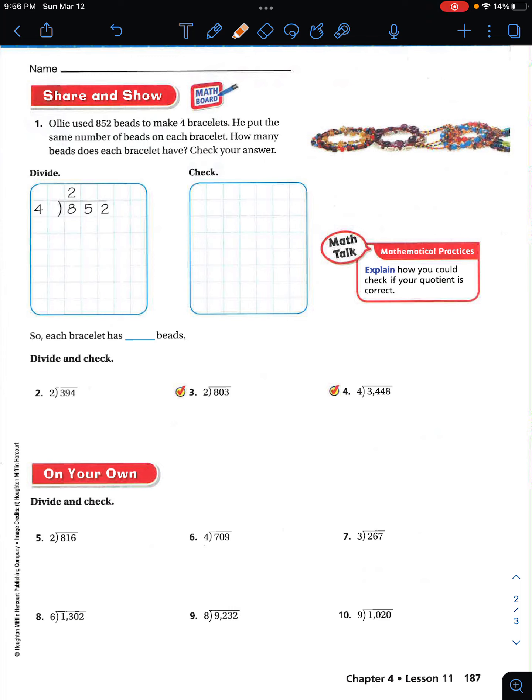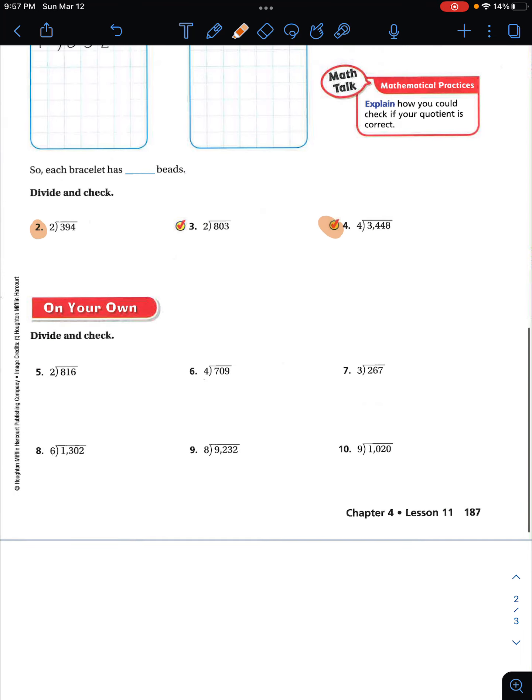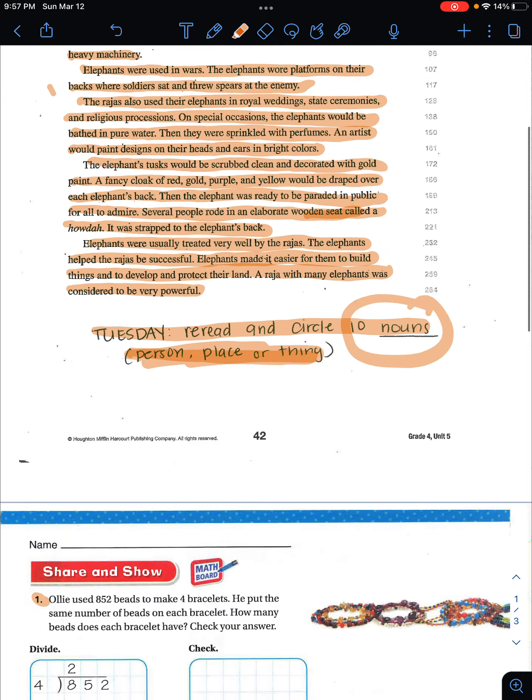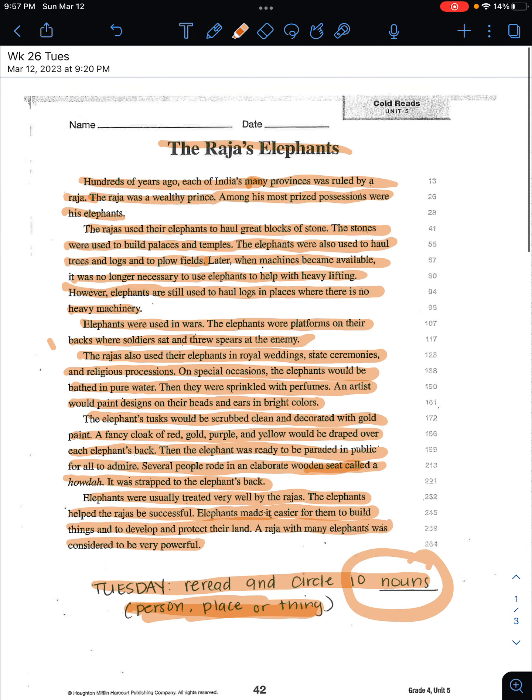And then here we are again with division. For this one, you are going to do number one — they've already kind of started it for you — numbers two through four, and then also numbers five through ten. Remember, you have this extra sheet that you can use as scratch paper if you need it. And that is it for Tuesday's homework.